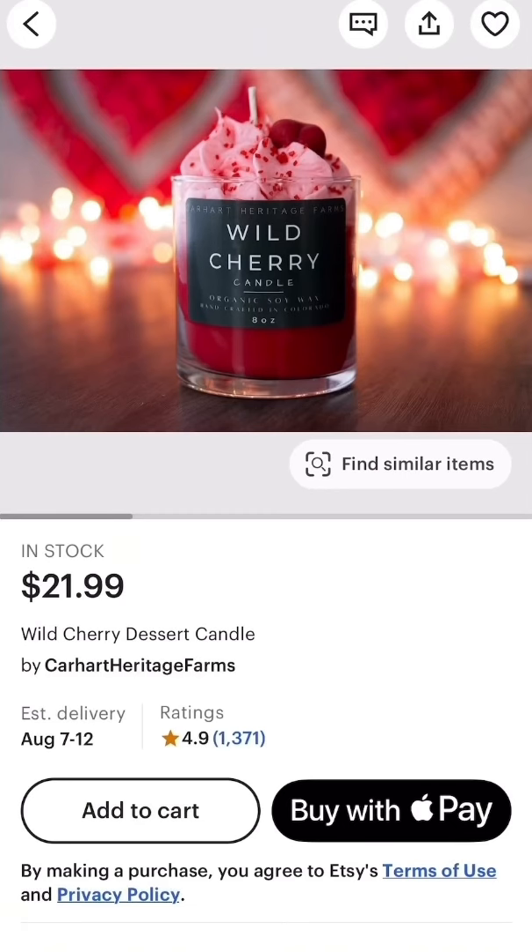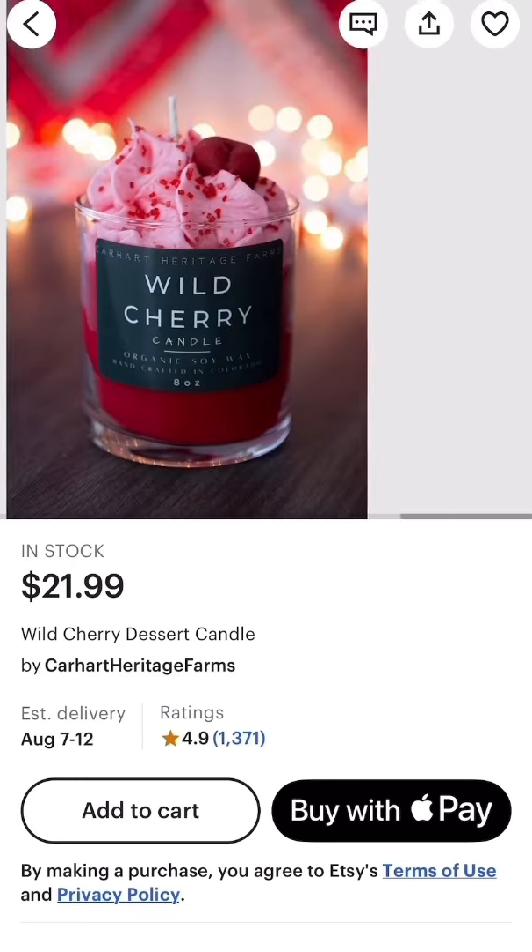Look at this wild cherry dessert candle! Cherries are one of my favorite fruits. Again, beautiful rich colors and sprinkles that are all natural and handmade.